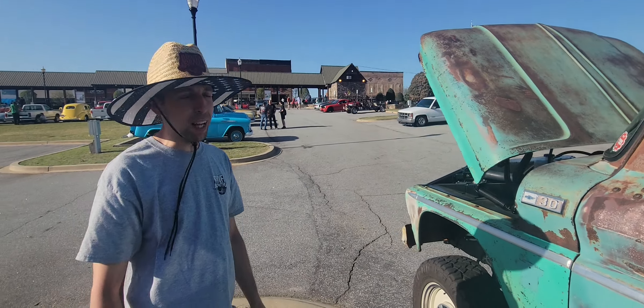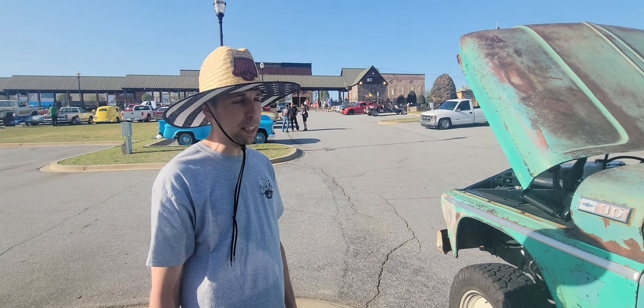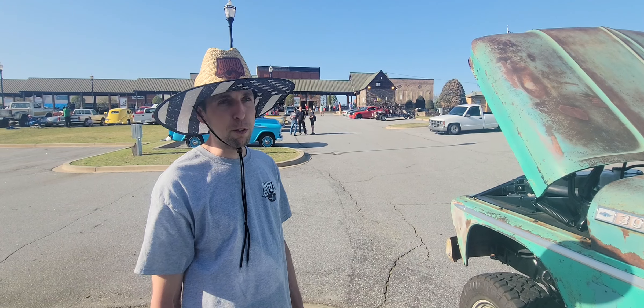I'm here with Mr. 864 Live. I'm Brad Baird with Driven Addiction, and this is my '65 Chevy K30.